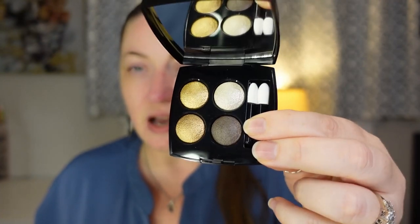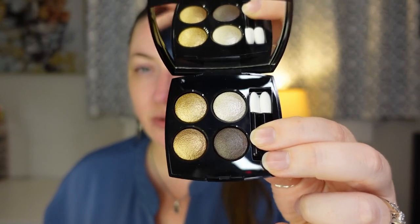I also picked up a quad from Chanel — a multi-effect quadra eyeshadow in shade 274 Code Elegantus. I thought this looked so beautiful and elegant on display. These look like they might be a cream formula but I'll find out once I start swatching them. It also comes with a velvet sleeve that I'll keep it in.